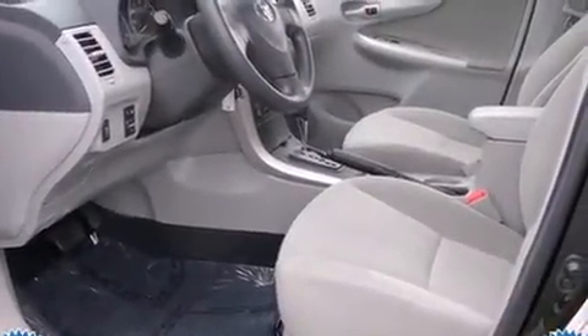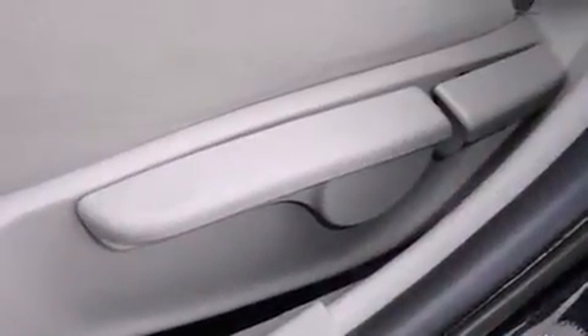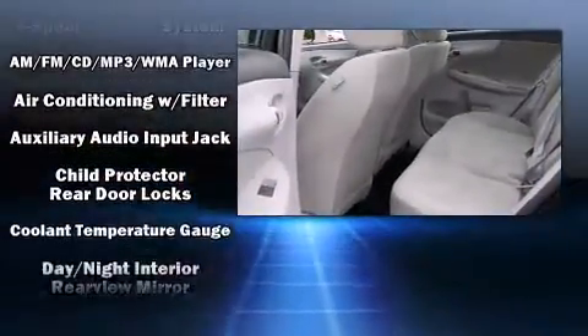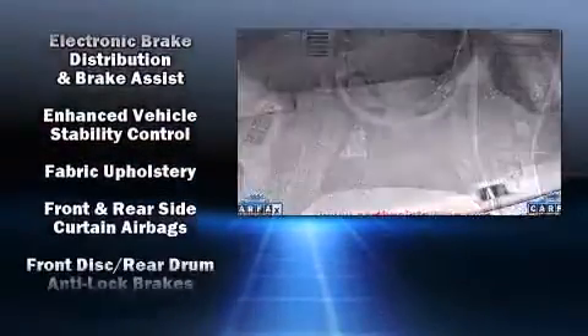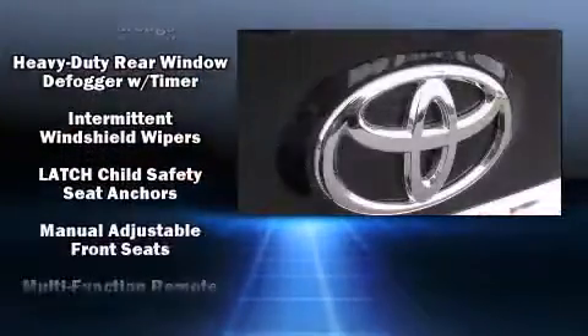It features a front-wheel drive platform, an automatic transmission, and a 1.8 liter four-cylinder engine. Toyota prioritized practicality, efficiency, and style by including a trip computer, remote keyless entry, and air conditioning, with side curtain airbags supplementing the rest of the safety network.